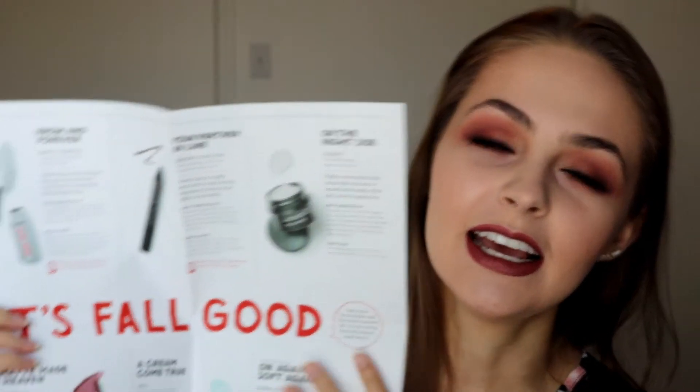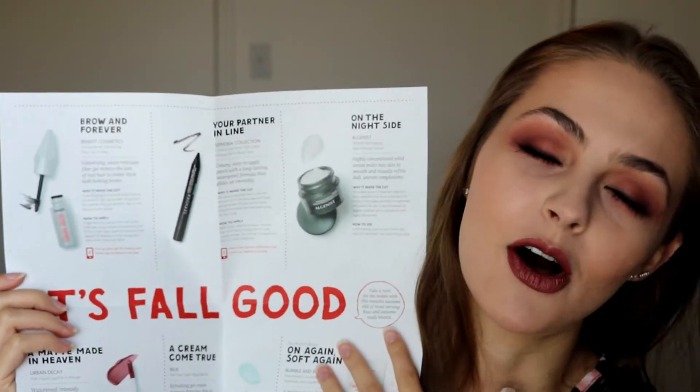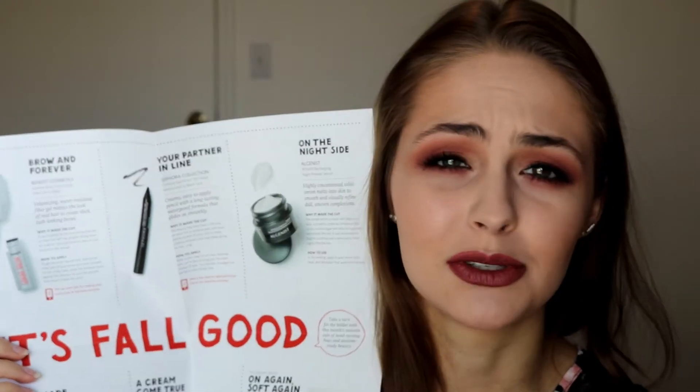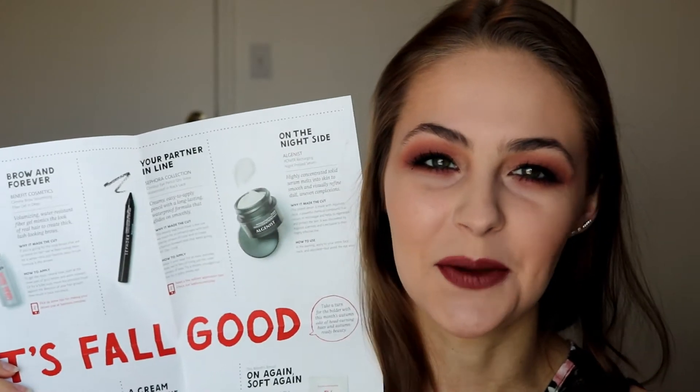The theme for the month of September is 'Fall into Beauty' and as always the Sephora Playbox comes with this little handy dandy pamphlet. On it is a little card that you can use to get 50 extra Beauty Insider points when you purchase something in store. And when you open it up it includes a nice little listing of all the products that you got in your Playbox for the month, why they were chosen, and how to use them.